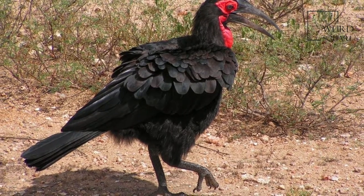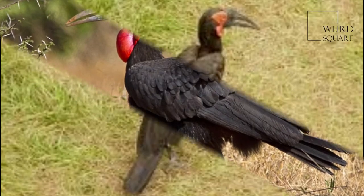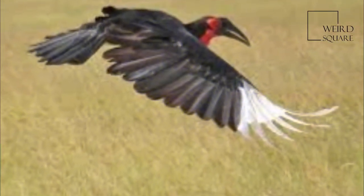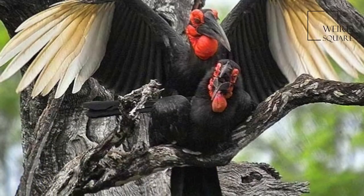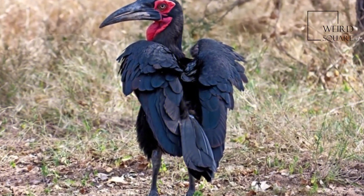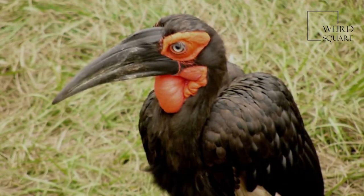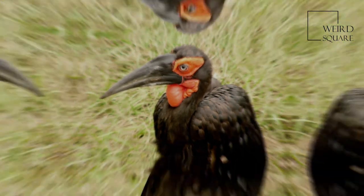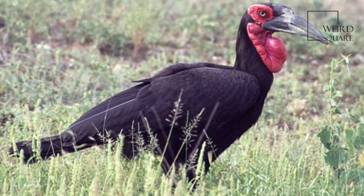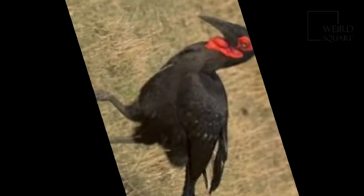This is a large bird, at 90 to 129 cm long. Females weigh 2.2 to 4.6 kg, while the larger males weigh 3.5 to 6.2 kg. Among standard measurements, the wing cord has been measured from 49.5 to 61.8 cm (19.5 to 24.3 in), the tail from 29 to 36 cm, the tarsus from 13 to 15.5 cm, and the culmen from 16.8 to 22.1 cm.